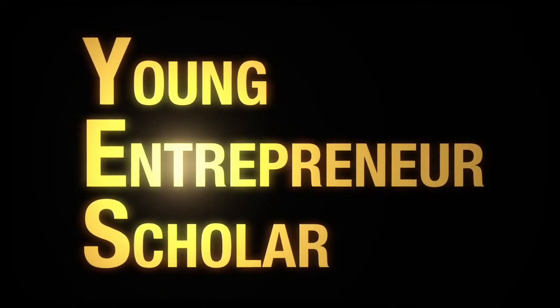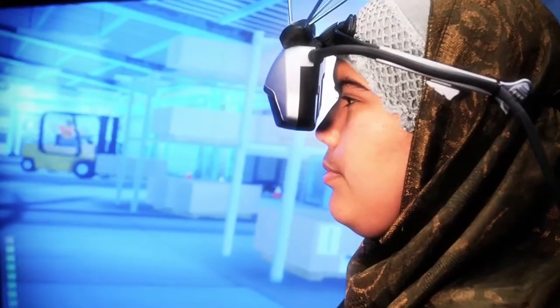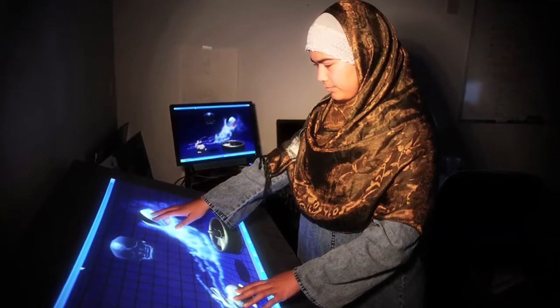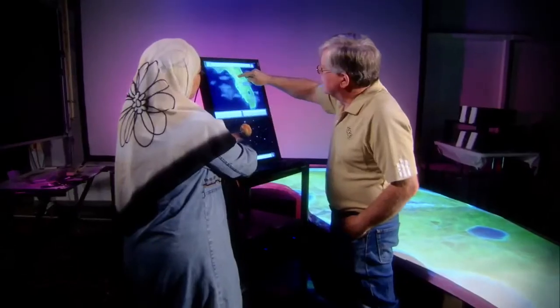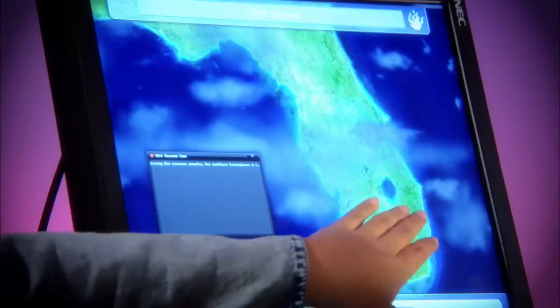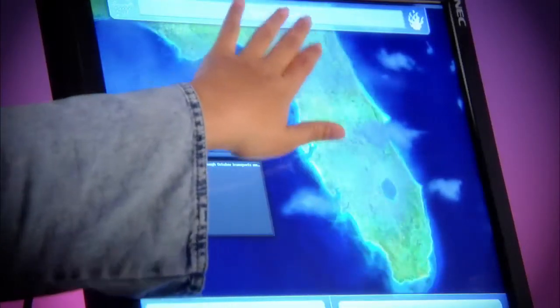YES stands for Young Entrepreneur and Scholar Program. I often have undergraduate students come through the lab, and you try to find out if they have a passion for the research that we're doing. Brittany Mendez, who is one of the Excel students and YES scholars, came through here a little over a year ago. More recently, she's been working on a National Science Foundation grant that we have that's focused on the ecology of the Everglades.